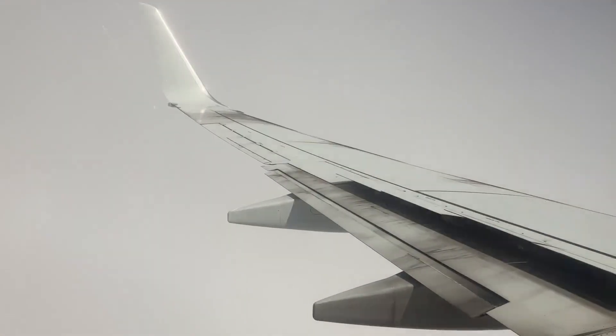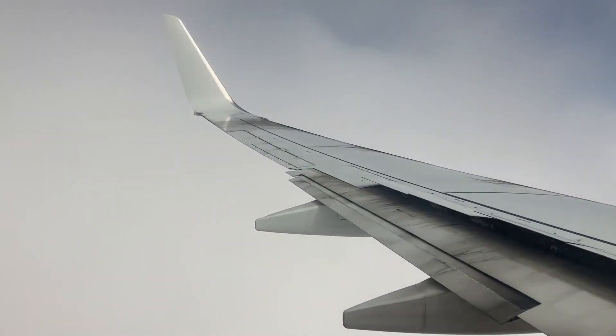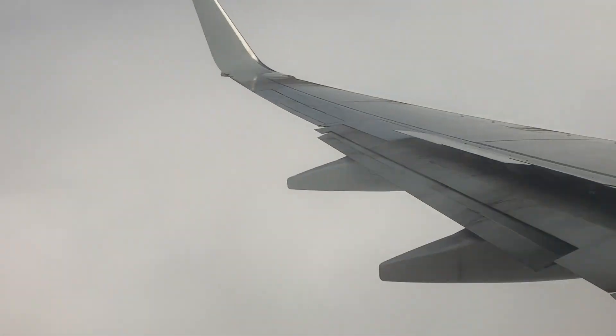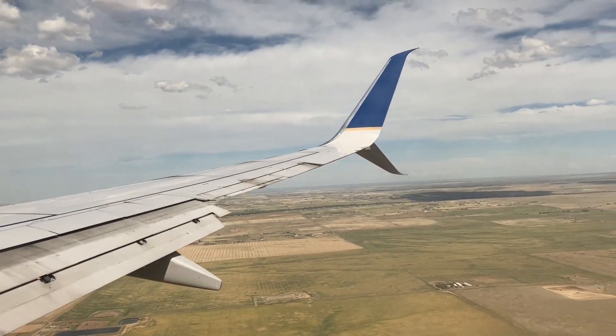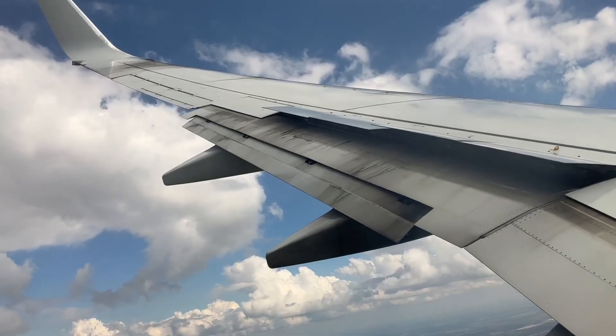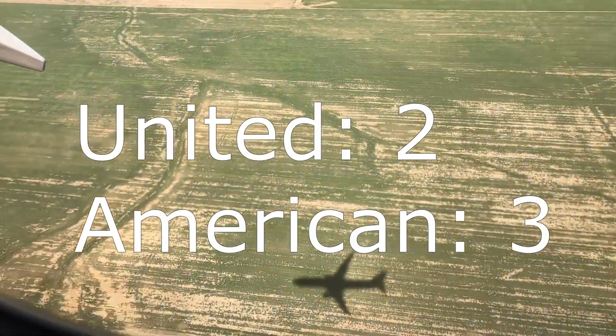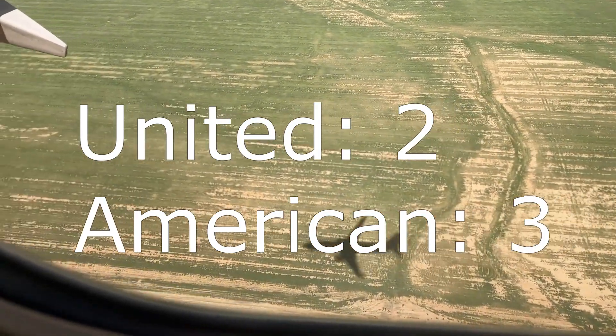While we're landing, I'll score the onboard crew. I never noticed many differences between the cabin crew on both carriers — they both have a good attitude towards passengers and get their jobs done. I've never encountered any problems with the cabin crew on either American or United, so there will be a tie for staff, meaning no points for either of them.